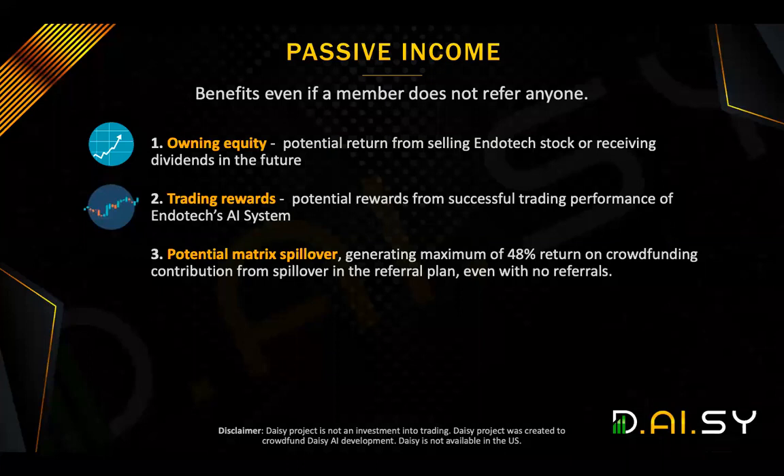Now, let's take a look at the passive income opportunity before we move into the referral plan. What are the benefits if a member does not refer anyone? Well, first of all, you own equity, which has a potential return from selling Endotech stock or receiving dividends in the future. Trading rewards: potential rewards from successful trading performance of Endotech's AI system. And potential matrix spillover, where you can generate a maximum of up to 48% return on your own crowdfunding contribution, purely from spillover in the referral plan, even though you refer absolutely no one.